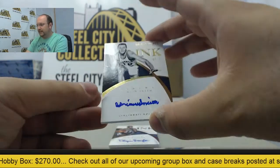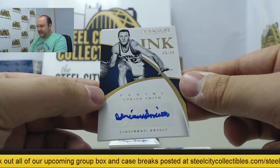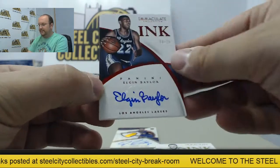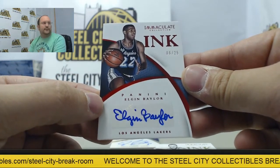First autograph is going to be Adrian Smith, number 69 of 99. Another vintage autograph — Elgin Baylor, numbered 6 of 25.